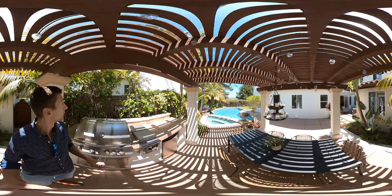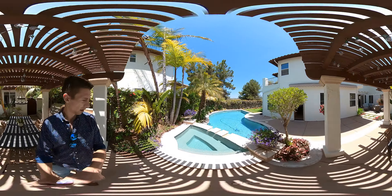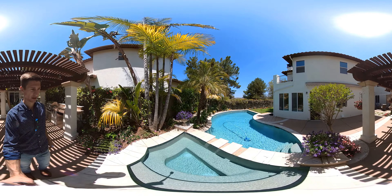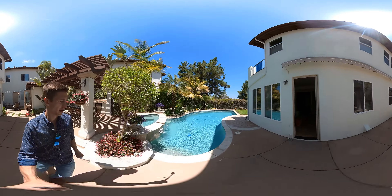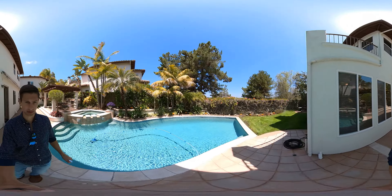It feels really private out here — you could have guests and you don't really have any windows overlooking you. There's a smaller hot tub, not super large, but you could probably fit four or five people in there. Then there's a decent sized pool — nothing huge but it does work.